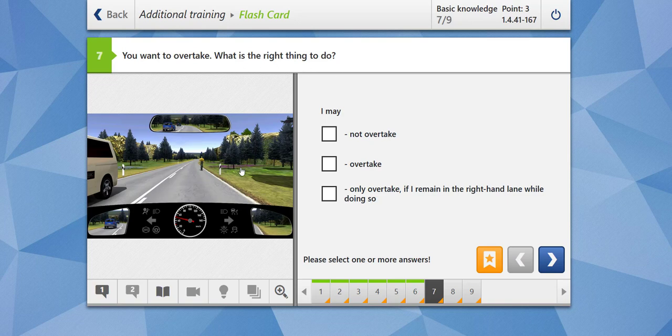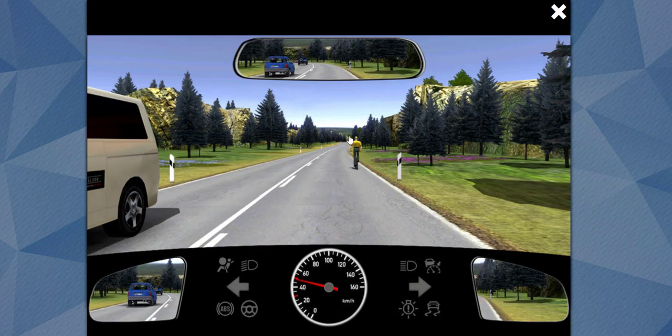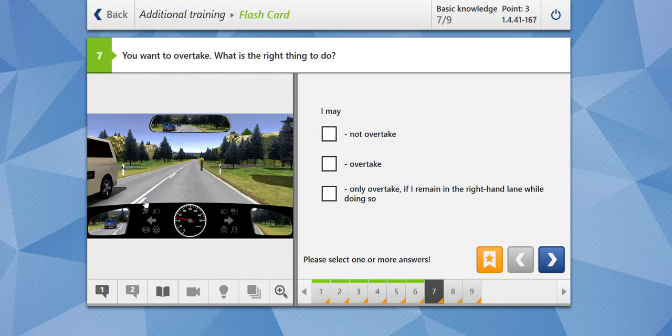You want to overtake. What is the right thing to do? There is a cyclist in front of us, and on our side the line is broken, but on the other side the line is continuous. You can overtake the cyclist, but you must ensure you are not causing any danger to oncoming traffic. I may not overtake? No, you can overtake because there is a broken line on your side. I may only overtake if I remain in the right-hand lane? No — that would be dangerous and not leave sufficient distance from the cyclist. The correct option is: I may overtake. Our answer is correct.